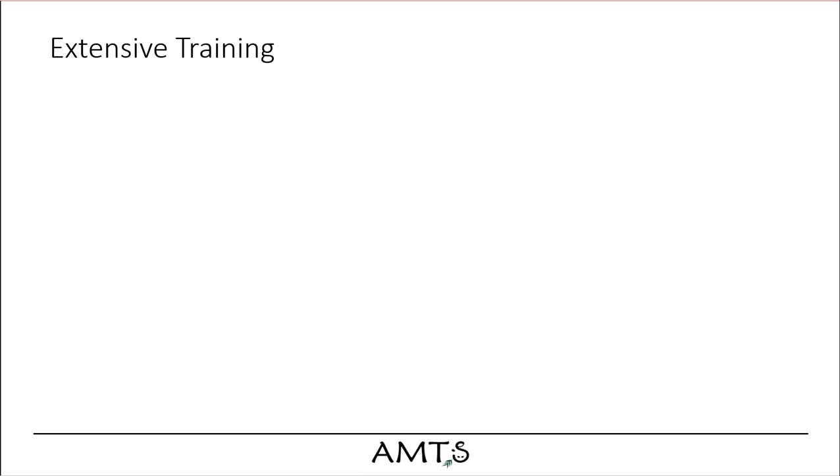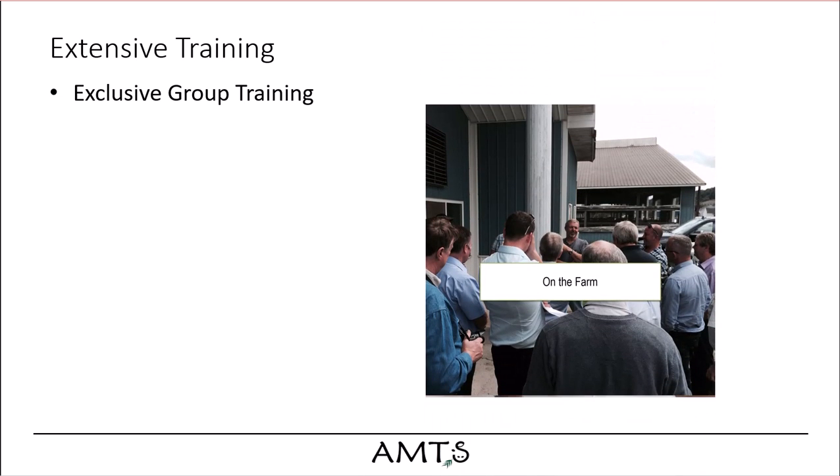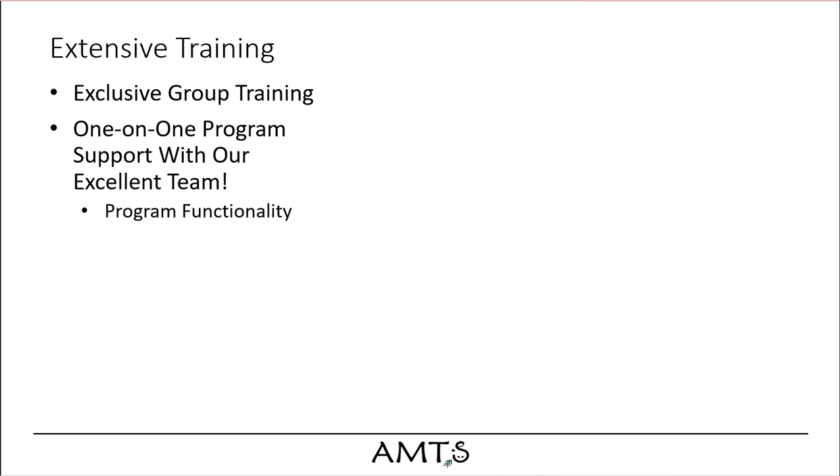Beyond web resources, AMTS excels in person-to-person training. Our support sets us above the competition. We are available for scheduled group trainings in our office, in your location, at meetings, and on farm. Our dynamic team is made up of both full and part-time people dedicated to helping answer questions and get you working with as little downtime as possible.